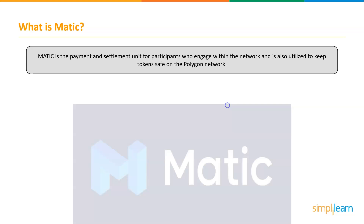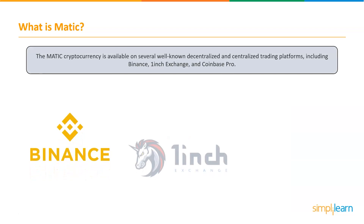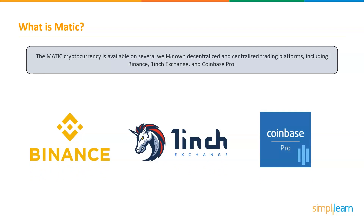After the rebranding, Polygon retained its MATIC cryptocurrency, the digital coin underpinning the network. MATIC is the payment and settlement unit for participants who engage within the network and is also utilized to keep tokens safe on the Polygon network. Since then, it has received an incredible cost surge following a tremendous expansion in use. The MATIC cryptocurrency is available on a number of well-known decentralized and centralized trading platforms, including Binance, OneInch Exchange, and Coinbase Pro. The crypto community is making it easier to buy Polygon or MATIC tokens by making them available in both fiat and crypto.